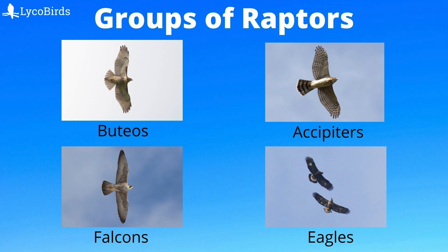Looking at the four groups on the screen, we can begin to notice differences such as the overall shape, the length of the tail, whether the wings are pointed or rounded, and overall coloration. Now let's take a look at each group one by one.